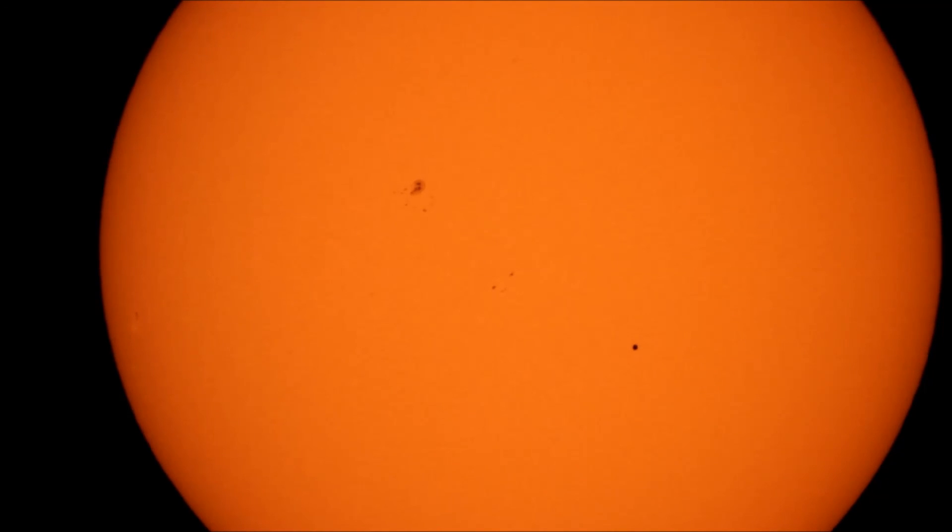All right guys, well that's my video of the Transit of Mercury on May 9th, 2016. Thanks so much for watching, I hope you enjoy these rare celestial events as much as I do, and have a good one.